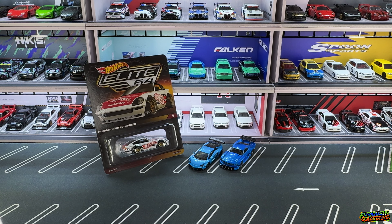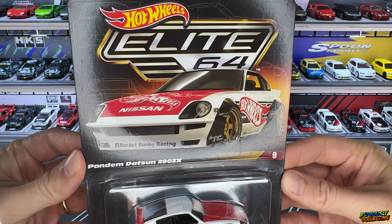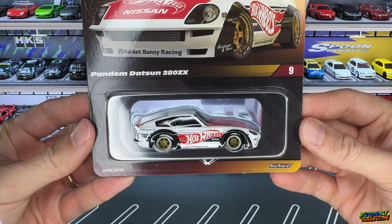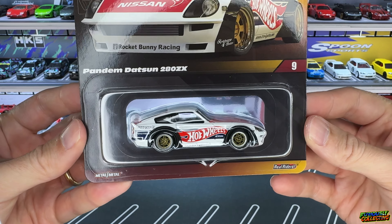What's up and welcome back to the channel - it has definitely been a minute. Life has gotten to me and I've been falling behind on videos, but finally I got a couple minutes to spare and some cars I really want to open. So recently got the latest release of the Hot Wheels Elite 64, which is the Pandem Datsun 280Z with the Hot Wheels racing team style logo on there.